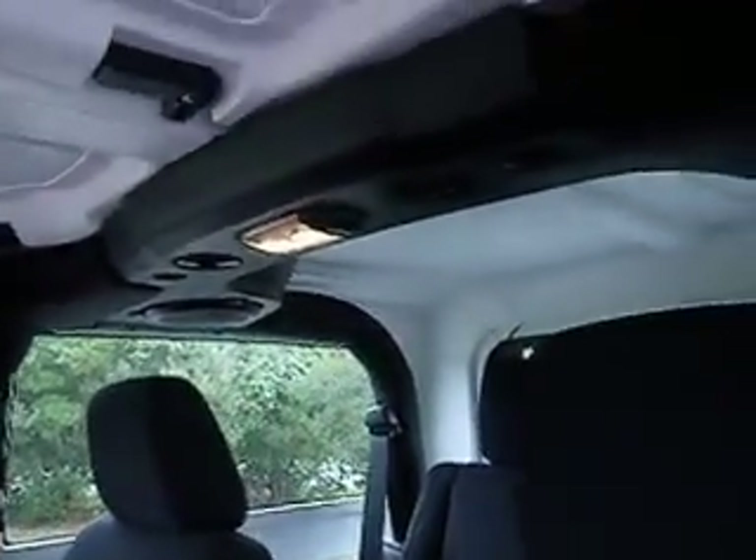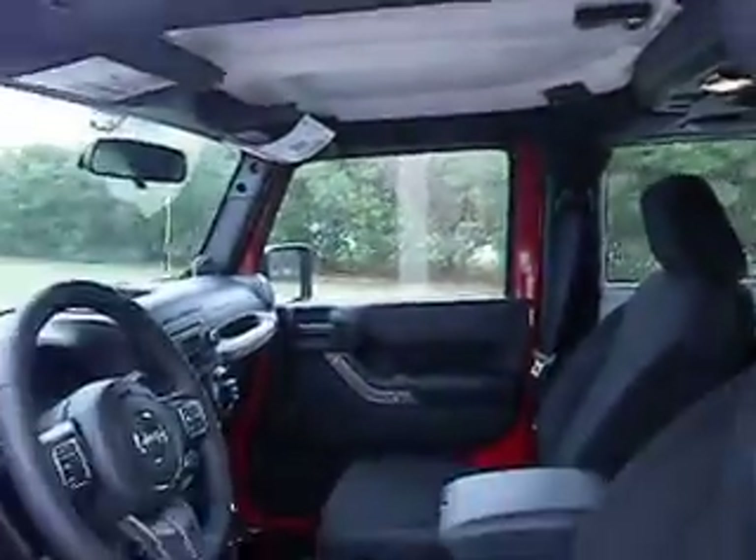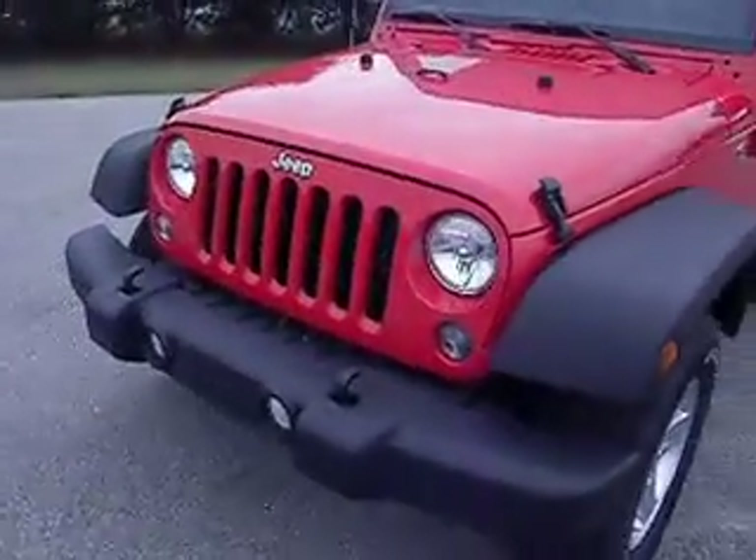There's your 4x4 shifter — the old days of spinning hubs are long gone. There's the back seat, overhead sound system, and if you notice, the panels do remove. Again, this is a hard top.